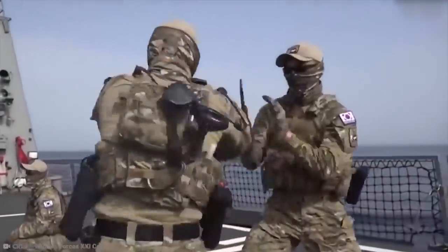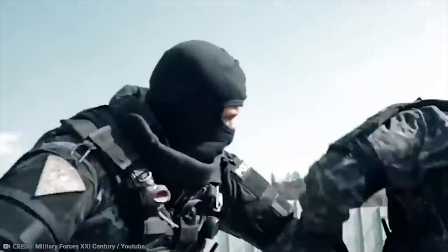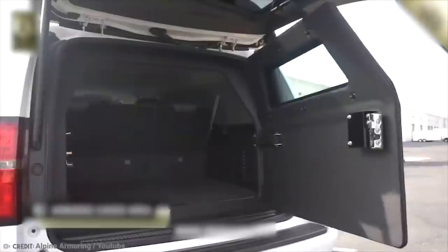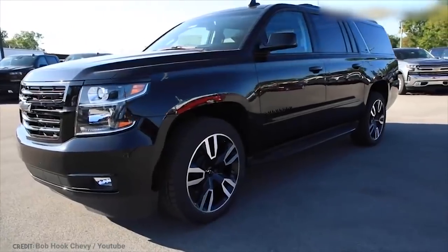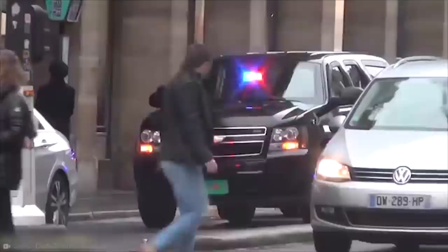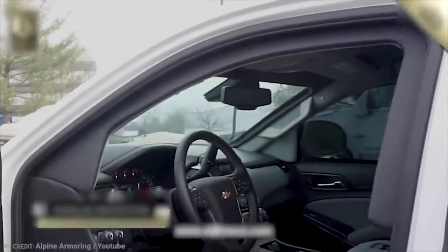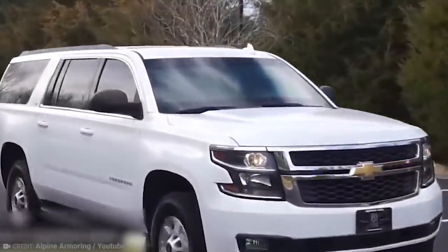Considered one of the best tactical fighting forces in the world, the Tier 1 operators of the U.S. military are the ones to beat, and for them, being prepared is the key to their success. These operators have the best training, the best intelligence, and some of the best equipment made available to them, including blacked-out Suburban Chevrolet SUVs. The carmaker's PR machine went into overdrive when it discovered the Suburban was the vehicle of choice for members of the Special Forces units in the U.S., proving these tough vehicles can survive in environments a heck of a lot more challenging than your typical after-school pickup or grocery run.